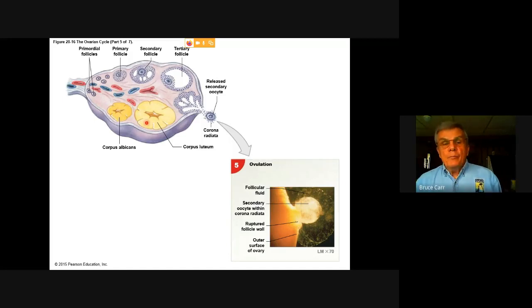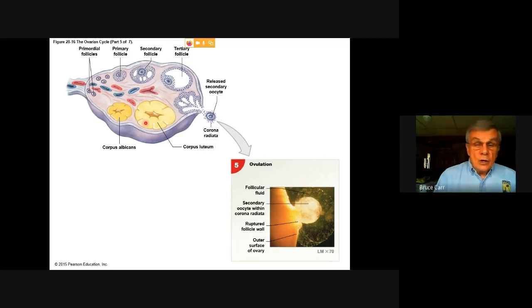The corpus luteum is, after ovulation, the source of some sex hormones in the female's body. That will be maintained for a period of time sufficient for the egg to reach the uterine tube on its trip to the uterus, and it will be replaced by hormones from the uterus itself and the developing accessory tissues if fertilization and implantation is achieved. So it has a short-term hormonal duty that is replaced by the organs of the reproductive tract if we get fertilization.